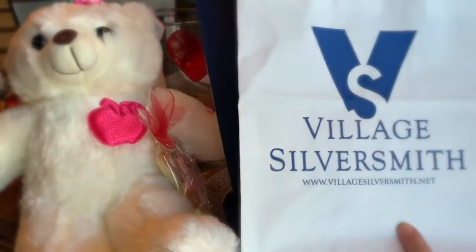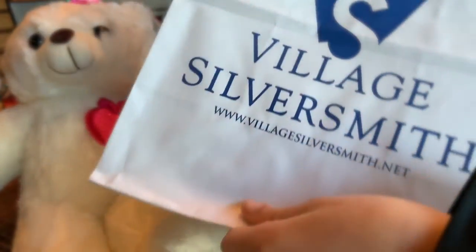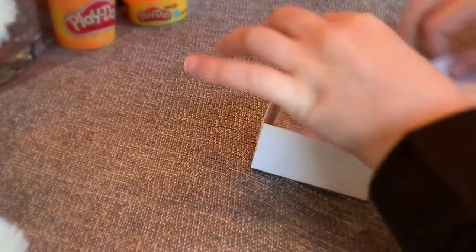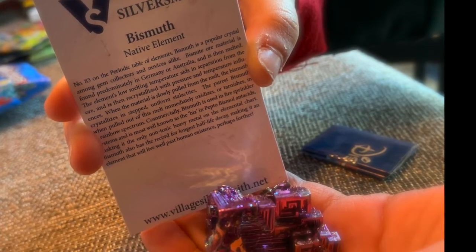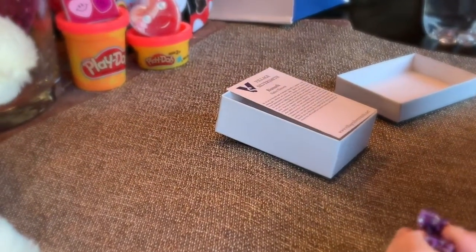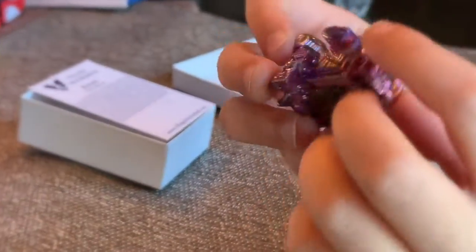I found this really cool rock there — here it is, this is what it looks like. It's called bismuth, and look at all the little columns in it. It's really cool!